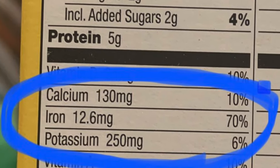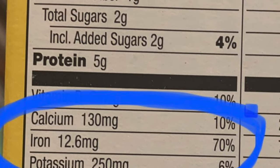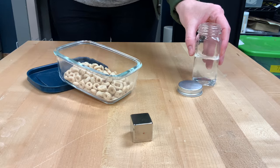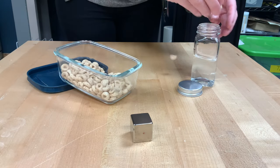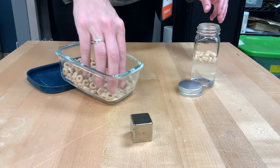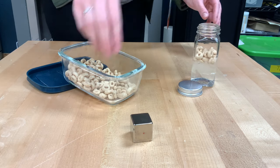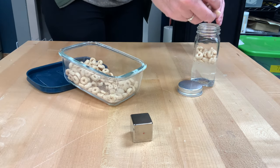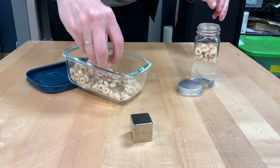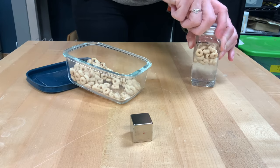The cereal that we are using has 12.6 milligrams of iron per serving, but of course we don't usually see that when we're eating. So we are going to add our cereal to our water, and what we're going to do is shake it up so that all of the parts of the cereal kind of fall apart inside that water.